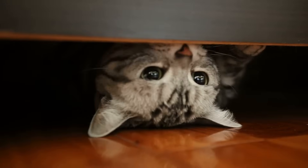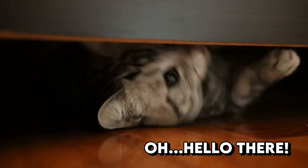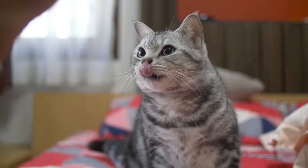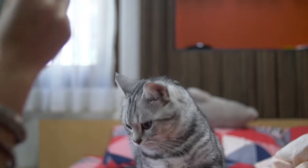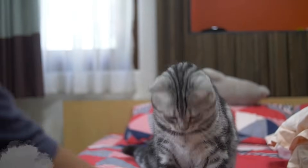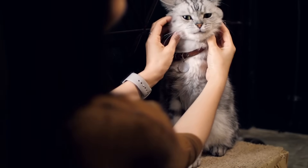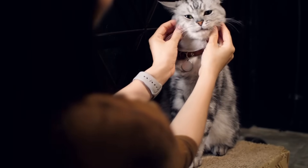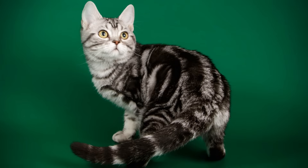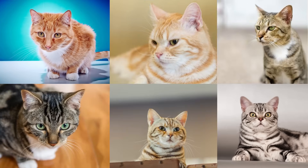The British Shorthair's cousin, the American Shorthair, is also one of the best breeds for first-time owners. Broad-chested and muscular with solid legs, the American Shorthair is a curious, alert, and loving cat. Its round head and chubby cheeks make him impossible to resist. The American Shorthair is comfortable on his own and can be left alone during the day. The most popular pattern is the gorgeous silver tabby, but these cats come in many colors.